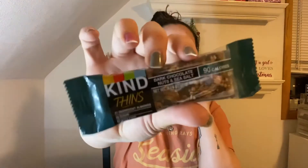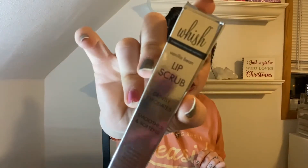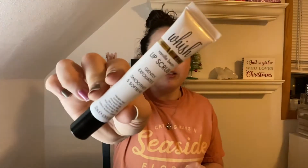The next thing I have is a Kind thin bar — dark chocolate nuts and sea salt, 90 calories. I'm going to put this in my bag for work today and snack on it if I need something in the middle of the day. The next thing is from Wish — it's a lip scrub. It says gently exfoliates, smooths, and softens, and it's in the vanilla bean flavor. I'm not going to open it because I have some lip scrubs I'm working through right now.